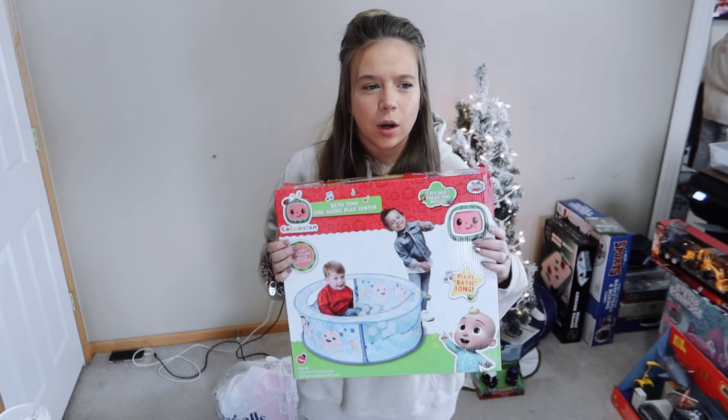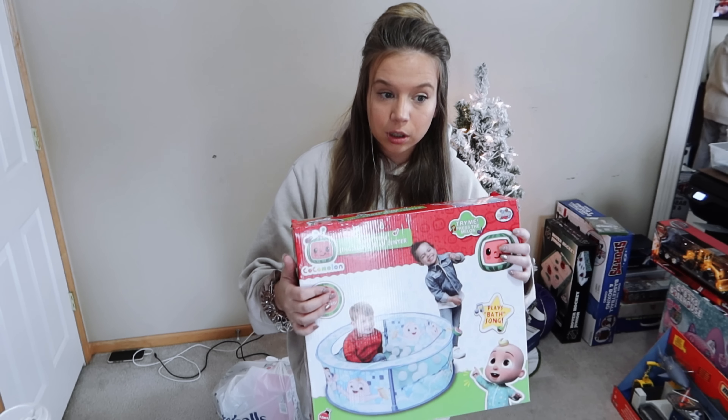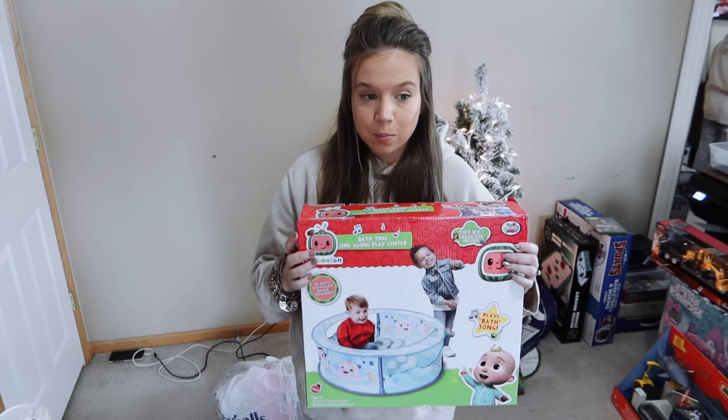This was a really good deal — I got it on Amazon for 11 or 14 dollars. It's going to be gifted to Charlie but it's mostly for both Charlie and Tommy. It's the CoComelon Bath Time Sing-Along Play Center — basically a ball pit. Every year we get our kids a ball pit and they love them, but they always pop the blow-up ones. This one looks sturdier, so they won't be able to pop it. After Christmas we plan on gating off a corner as a safe play area for Tommy.